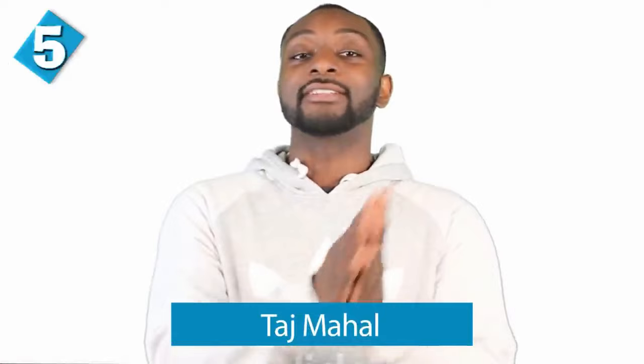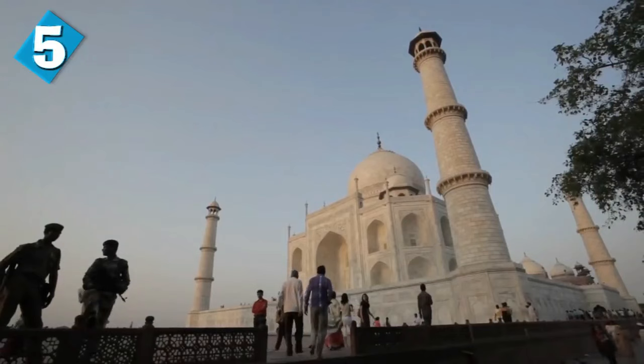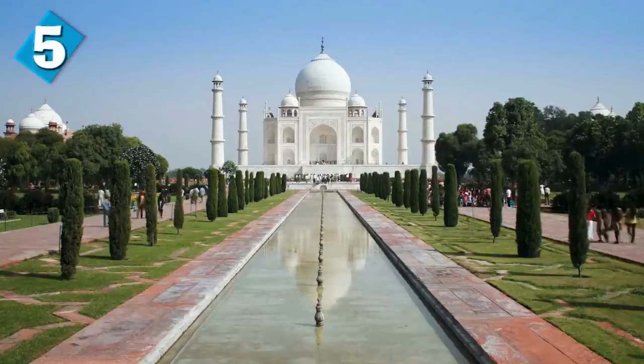It was constructed between the years of 1922 and 1931. At number 5, we have the Taj Mahal. The Taj Mahal was constructed by the Mughal ruler Shah Jahan in memory of his wife Mumtaz Mahal. It's regarded as probably the best example of Mughal architecture and is widely recognized as the jewel of Muslim art in India. It attracts more than 3 million visitors every single year, and in 2007 it was declared one of the top 10 wonders of the world.